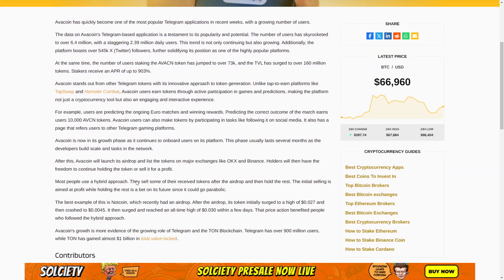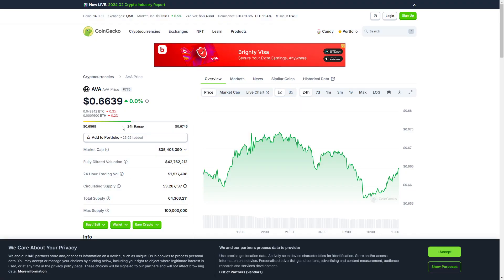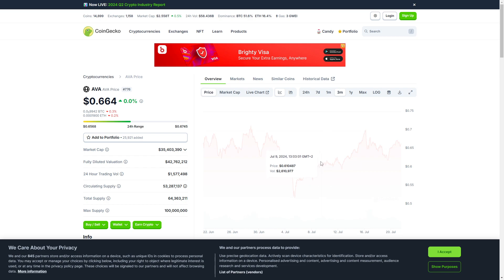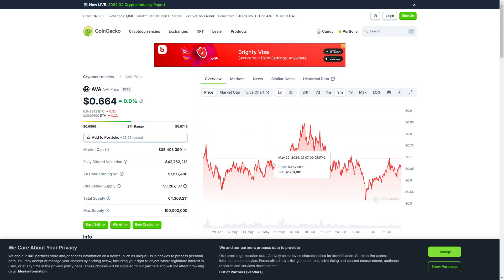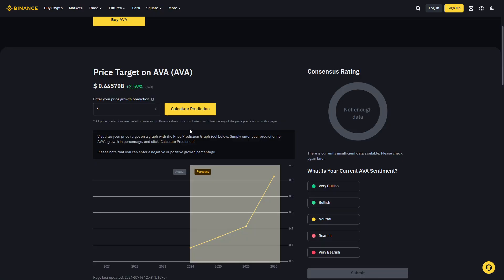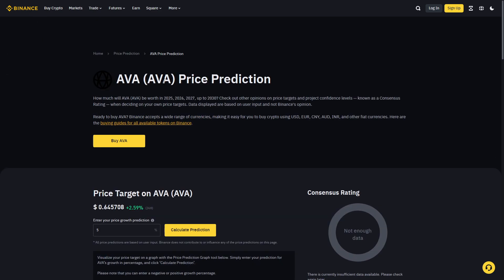So we really cannot say how this will evolve, however there are some price predictions. You can see this on CoinGecko — this shows the last three months — but this coin is not actually official yet. Let's take a look at the official Binance price predictions page.